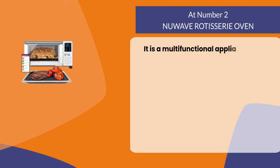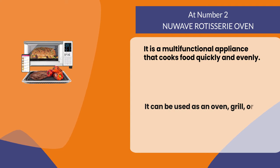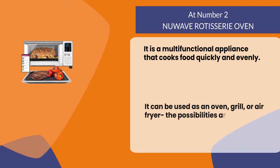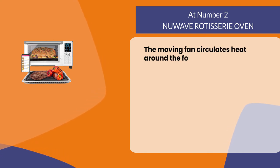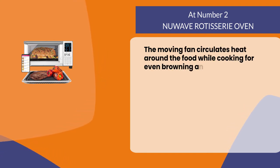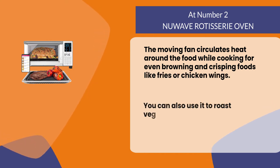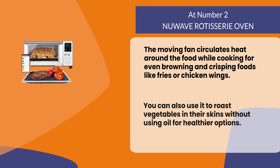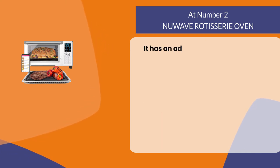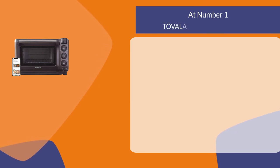At number 2: the New Wave Rotisserie Oven. It is a multifunctional appliance that cooks food quickly and evenly. It can be used as an oven, grill, or air fryer — the possibilities are endless. The moving fan circulates heat around the food while cooking for even browning and crisping foods like fries or chicken wings. You can also use it to roast vegetables in their skins without using oil for healthier options. It has an adjustable thermostat that can be set to any temperature.